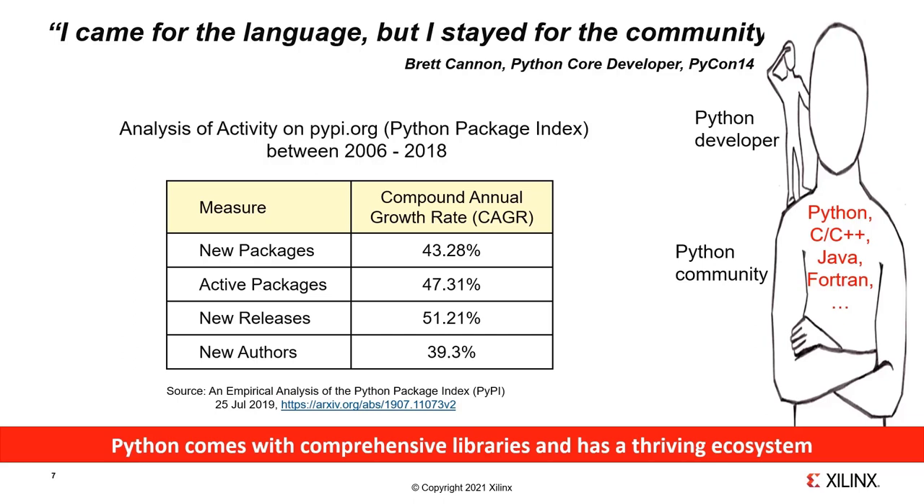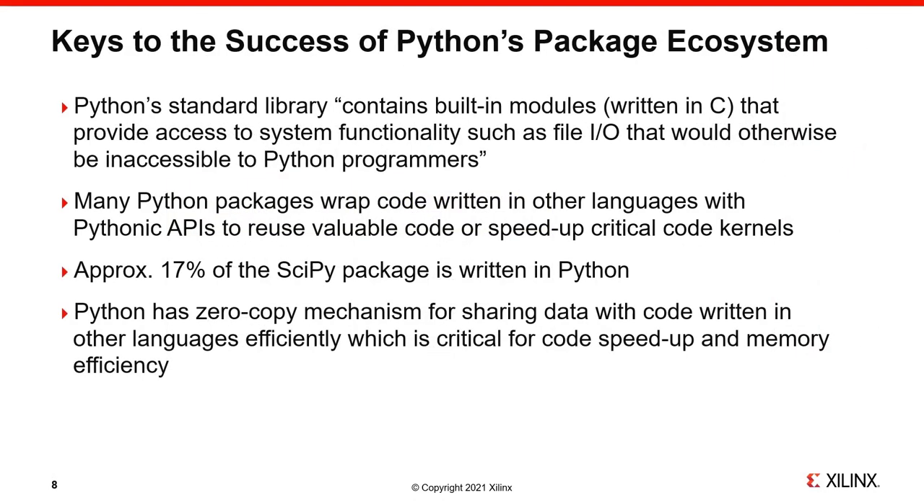A naive user calling a new Python package for some new functionality may in fact be calling a C program wrapped in Python. To develop this idea further, observe a few key properties of Python: Python itself is a C program, and many built-in modules are written directly in C. Many Python packages are written in other languages and then wrapped in Python APIs to reuse them.